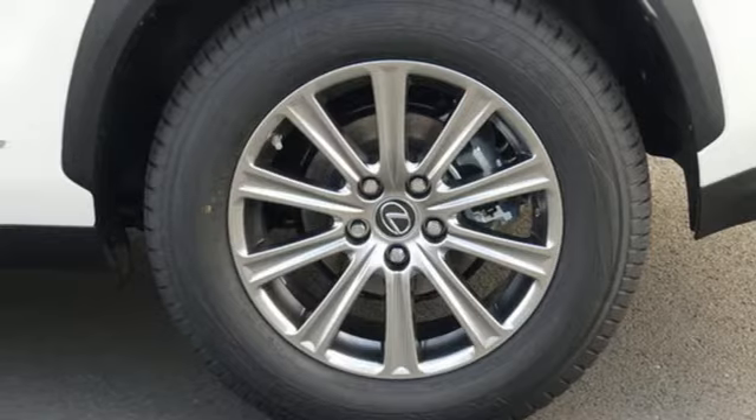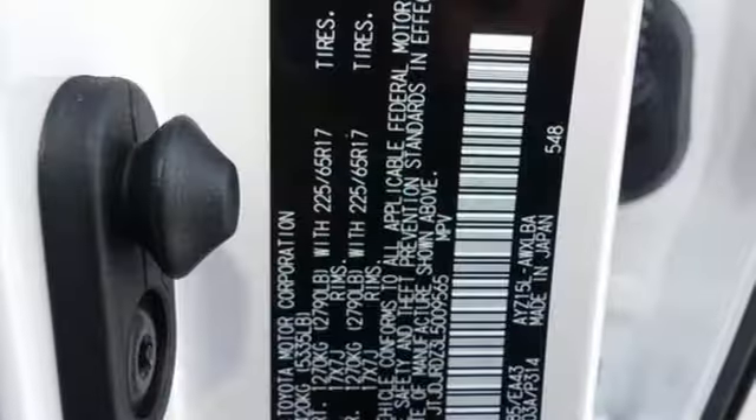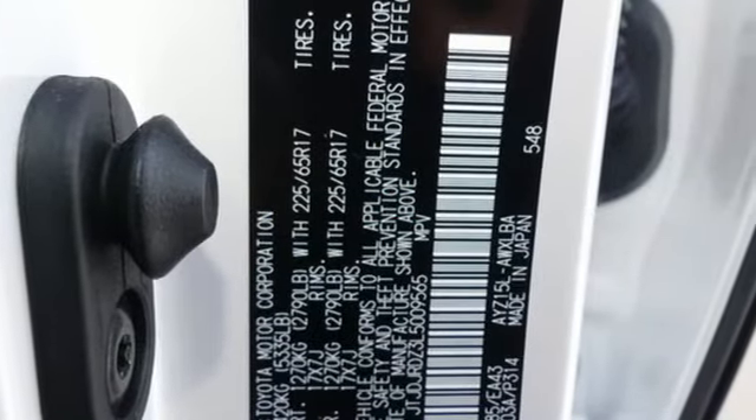Rear parking sensors, streaming audio, remote engine start smart device, heated steering wheel, auto-dimming rearview mirror, and i4 engine.